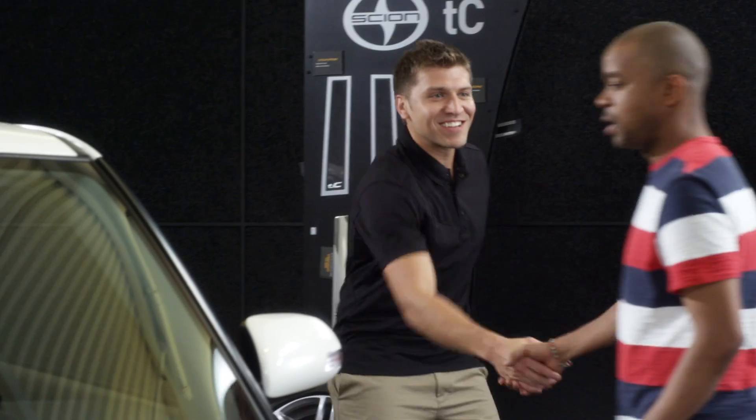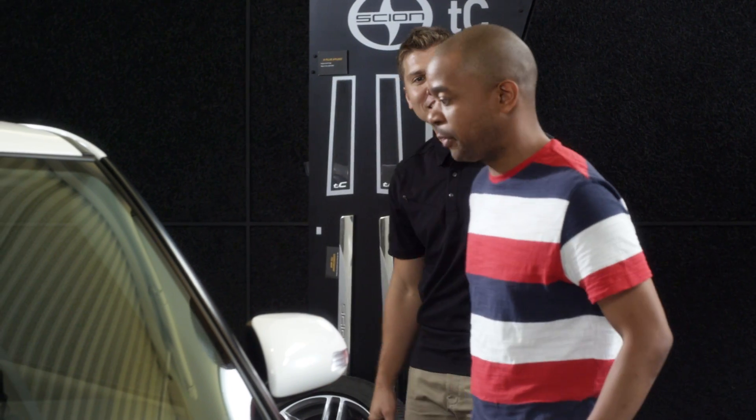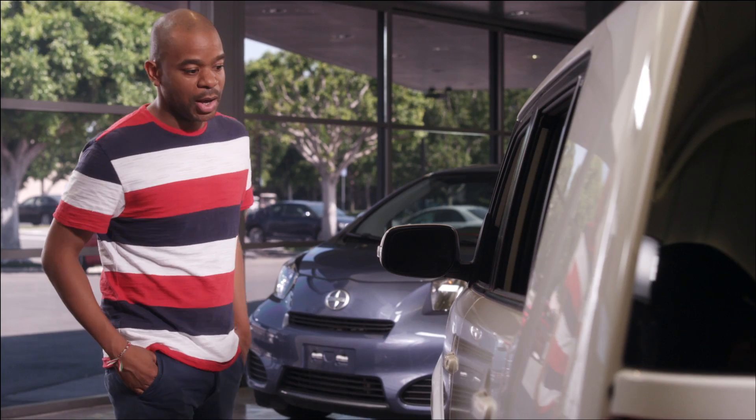Hey there, how you doing today? I'm alright. I'm actually in the market for one of these xBs. Me and my friends like to go surfing on the weekends.